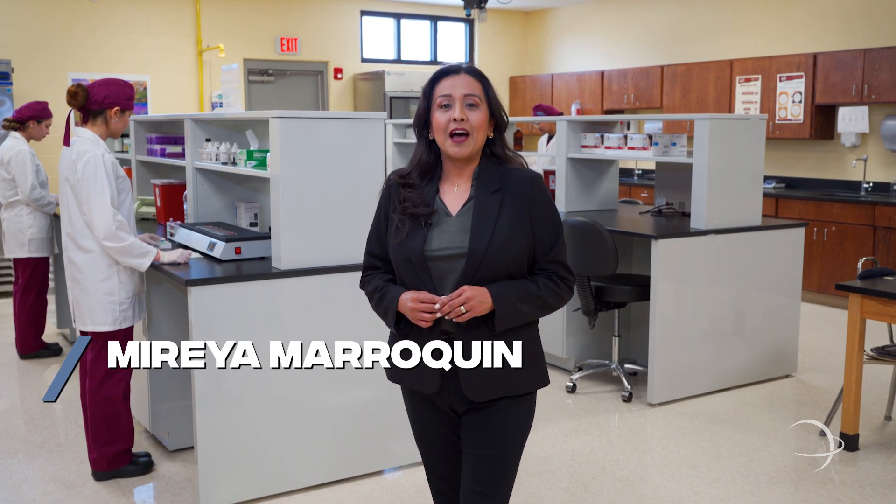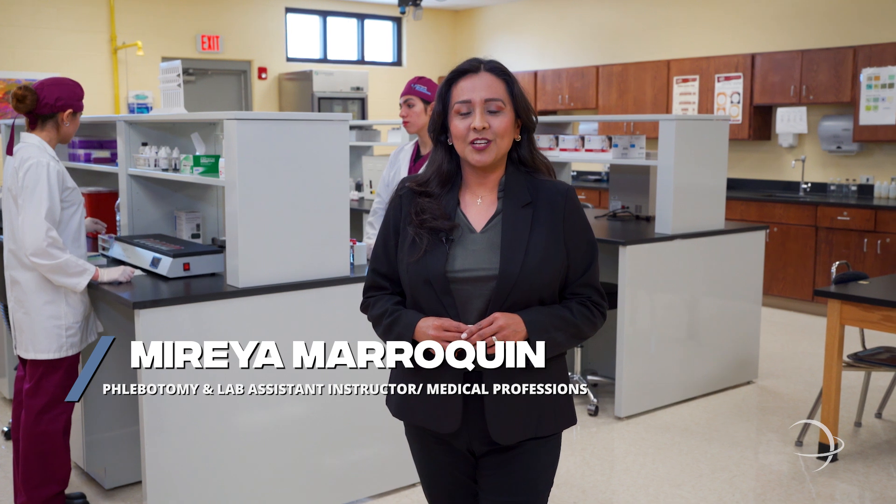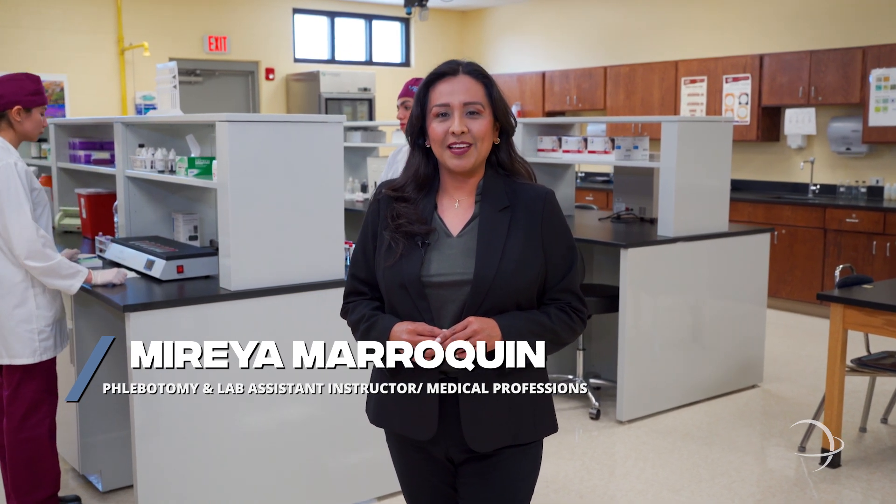Hello and welcome. I'm Mireya Marroquin, the phlebotomy and medical laboratory assistant instructor at South Texas ISD Medical Professions. Let me give you a glimpse of our daily activities in the biomedical science field.